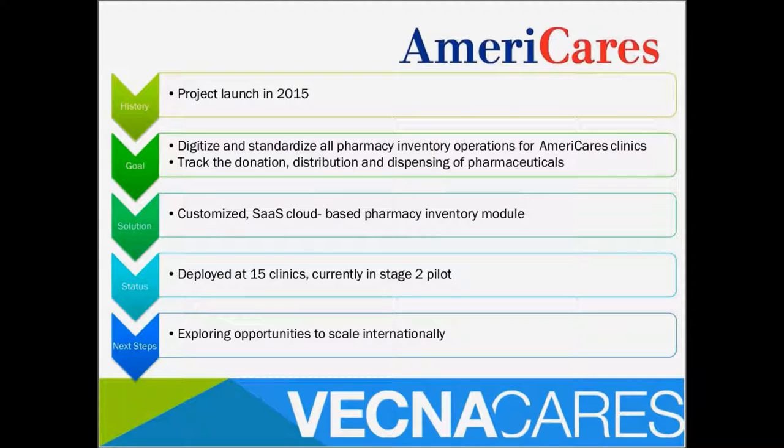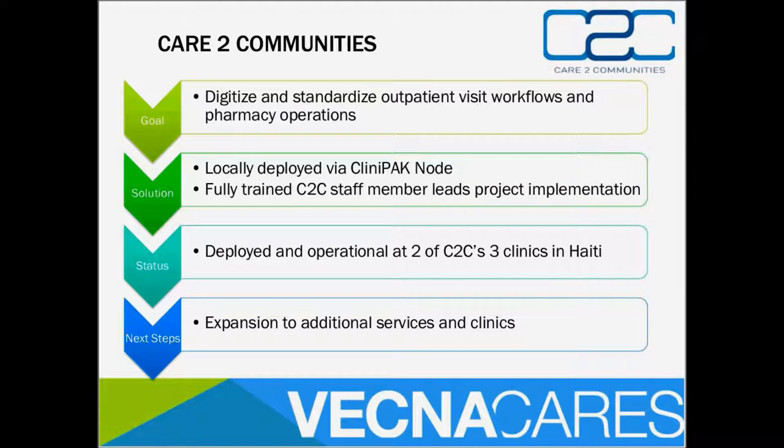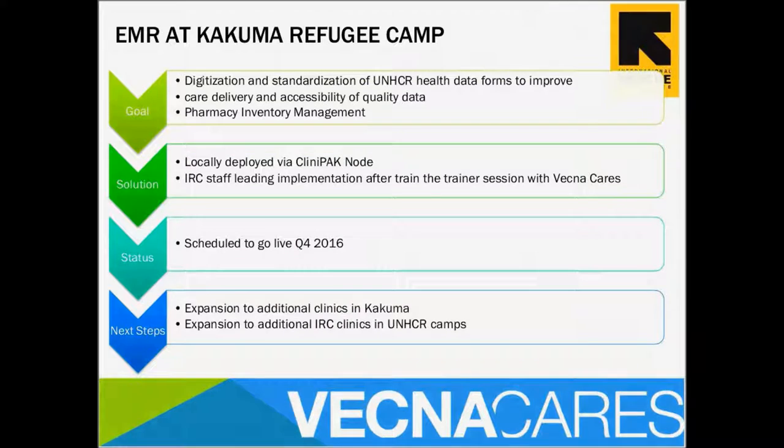We also work with Americares on a pharmacy inventory management system to track donated inventory and where it's going, and to tell donors and look at what medications were most prescribed. There are opportunities to scale internationally. Similarly, we work in two clinics in Haiti with Care to Communities, where we digitize and standardize outpatient visit workflows and pharmacy operations. Paul will now talk about the work at Kakuma Refugee Camp and Transmara Digital District.